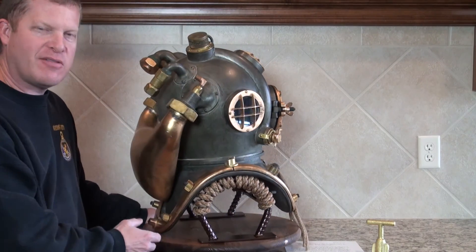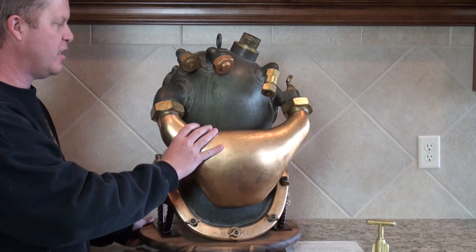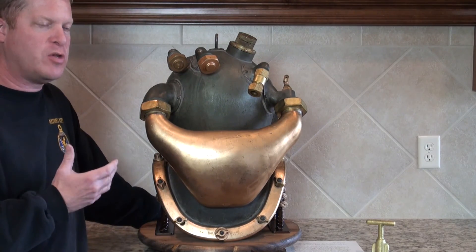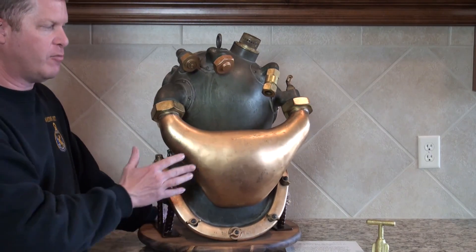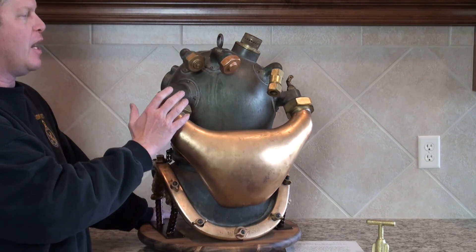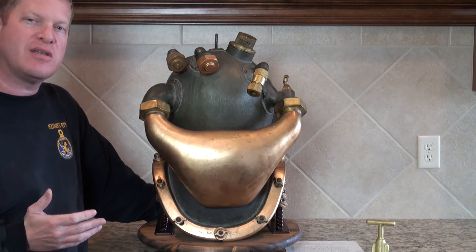We've got this impressive helmet — visually and historically very impressive. The first thing a lot of people notice on these is this huge canister on the back of the helmet. This canister was originally filled with a chemical that would absorb the carbon dioxide that the diver exhaled. It was filled with shell natron, I believe was the name of the chemical. It would have been put in this canister and, along with mixed gas pumped into the helmet, allowed the diver to go to extreme depths.